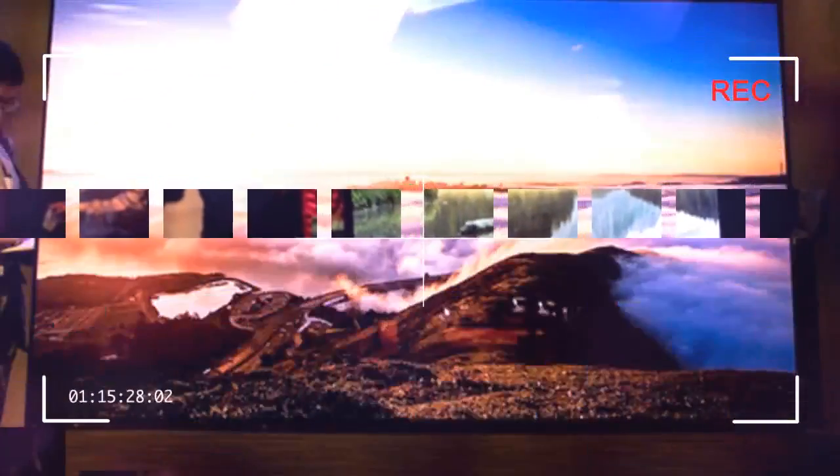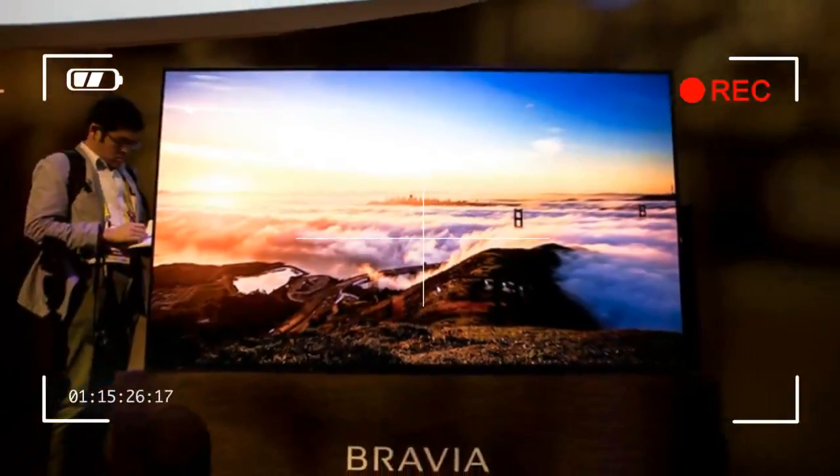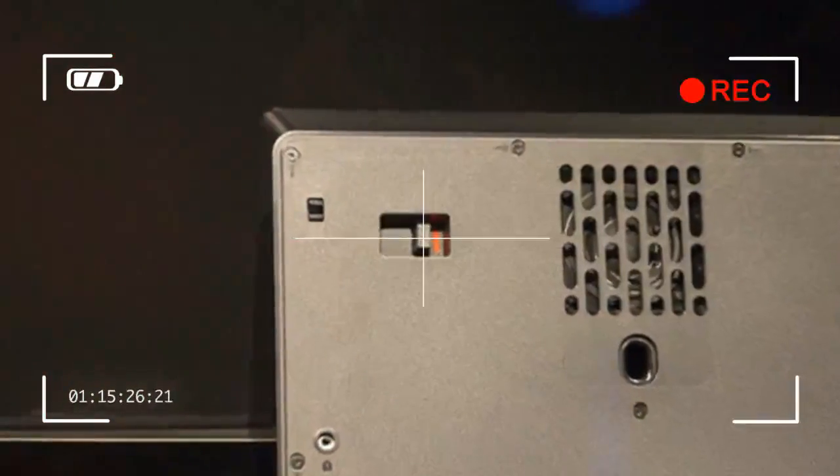We've been waiting for a Sony OLED TV for quite some time now, but we could never have expected the Bravia A1 series. Announced at CES 2017, it was certainly one of the highlights of the show, bringing this TV technology to Sony in typical Sony style.